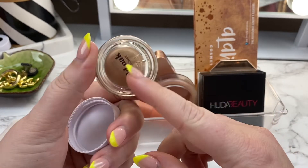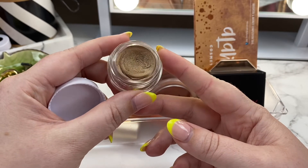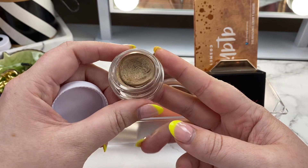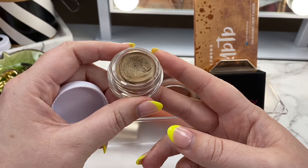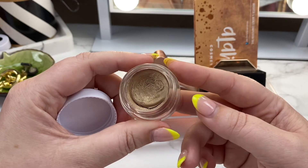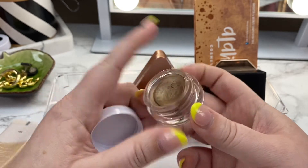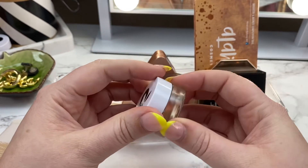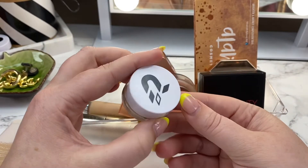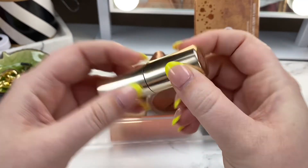I was also trying out the Phytosurgeons eyeshadow in the shade Wild Oak, and this became quite the favorite over the past week or so. I love applying it all over the lid and then tapping a sparklier shade over the top — it's so dimensional and unique, and it's a really great quick look. I don't experience any creasing with these. Highly recommend, but I'm going to rotate it out to make room.